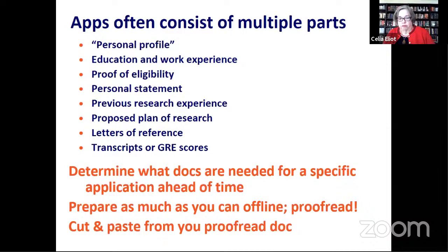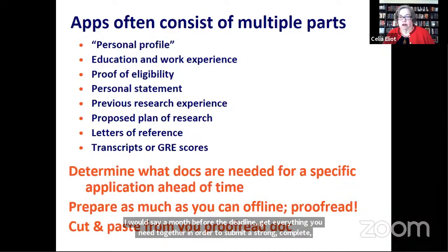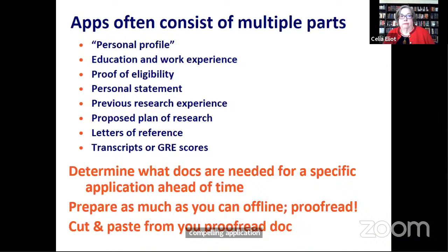I also recommend that you prepare as much as you can offline, and start writing early. Write your statement of purpose. Give it to your advisor or a trusted professor to read. Have them give you feedback on it. Revise it. If you're not a good proofreader, find somebody who is and can proofread your statement before you upload it.